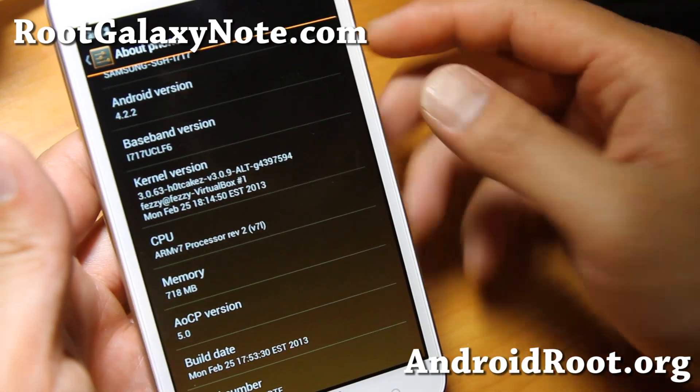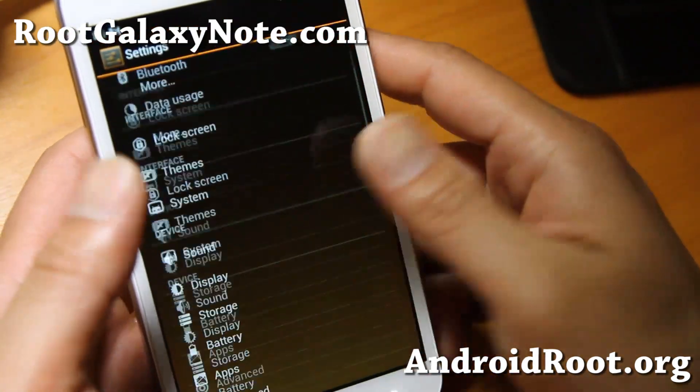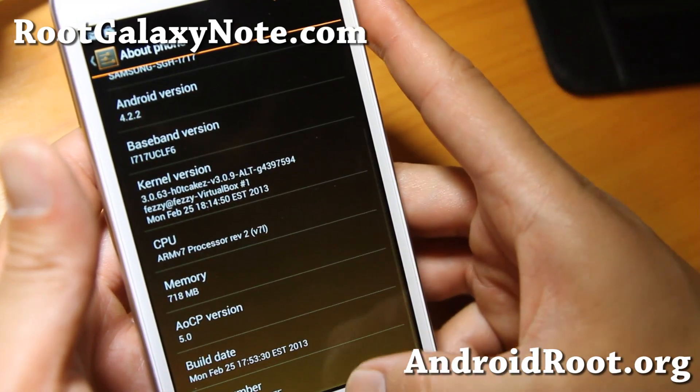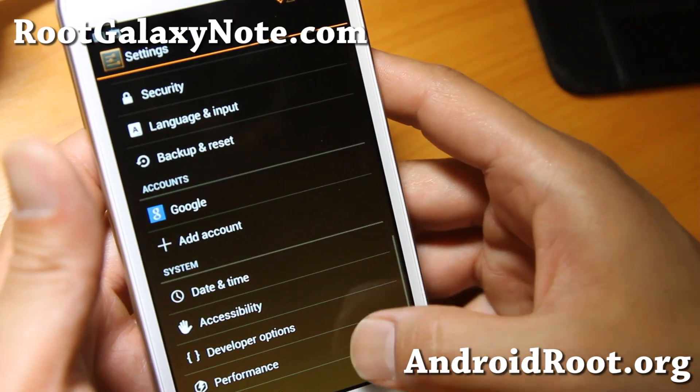It also comes with an overclockable kernel, full Android 4.2.2, and it's kind of a modded version of CM 10.1 but built off the sources. It should give you pretty good battery life and performance.